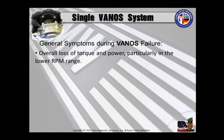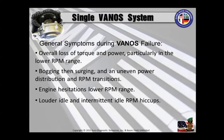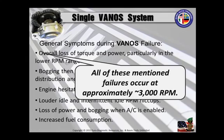You're going to get generally overall loss of torque and power, particularly in the lower RPM range. Bogging and surging at the RPM transitions. Engine hesitation at lower RPM range. Louder idle and intermittent idle RPM — what we call hiccups. Loss of power and bogging when the AC is enabled, and of course increased fuel consumption. All of these mentioned failures usually occur right around 3000 RPM.